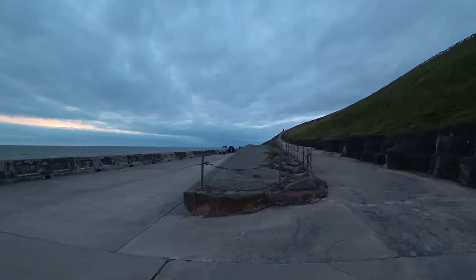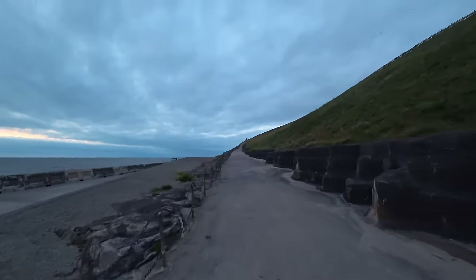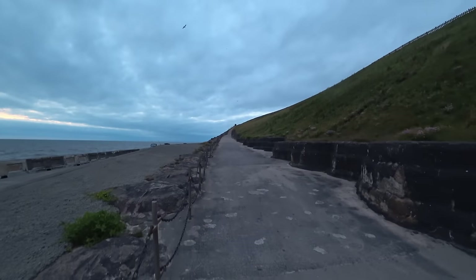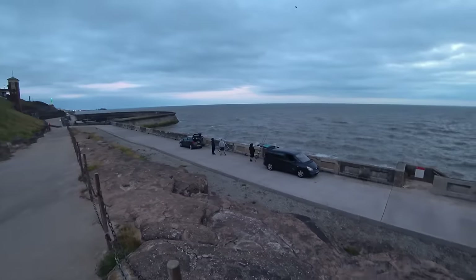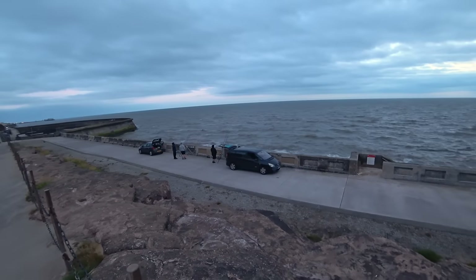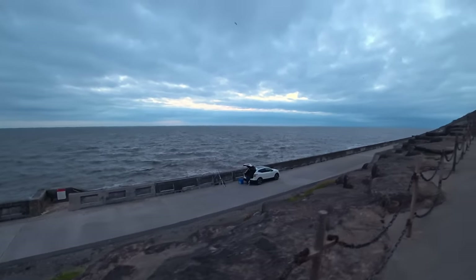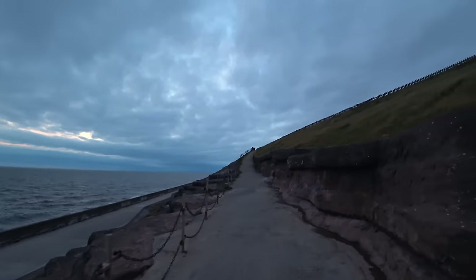If I'm going to head back up again, I can go back up the way I came down, or I could head up this way. It's a pretty long walk - I've got to head all the way up there. It is pretty popular, sea fishing, isn't it?